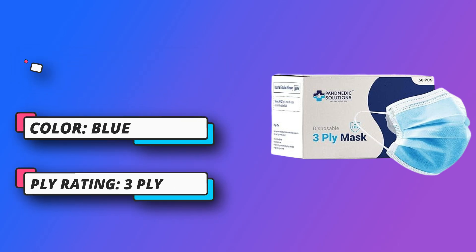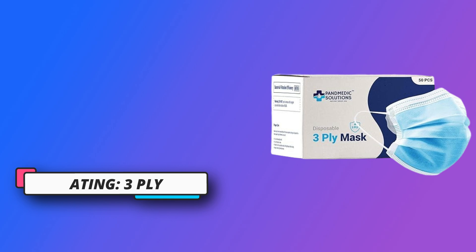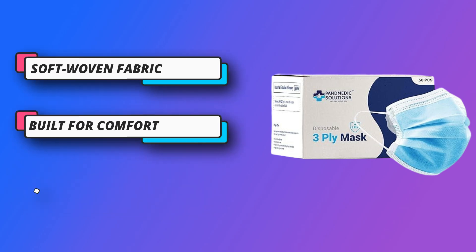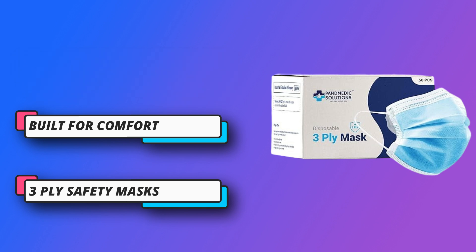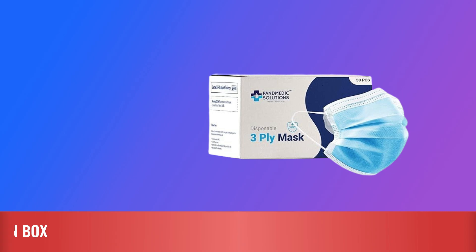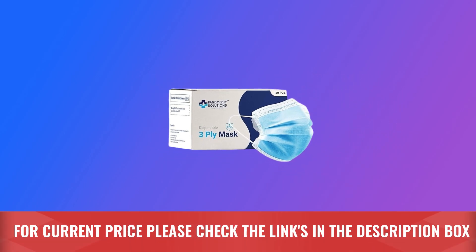Built for comfort — each mask features elastic ear bands, an adjustable nose clip, and skin-friendly non-woven fabric that is soft and breathable against your face. Elastic ear loops offer a secure and comfortable fit. Layered protection. For current price, please check the links in the description box.